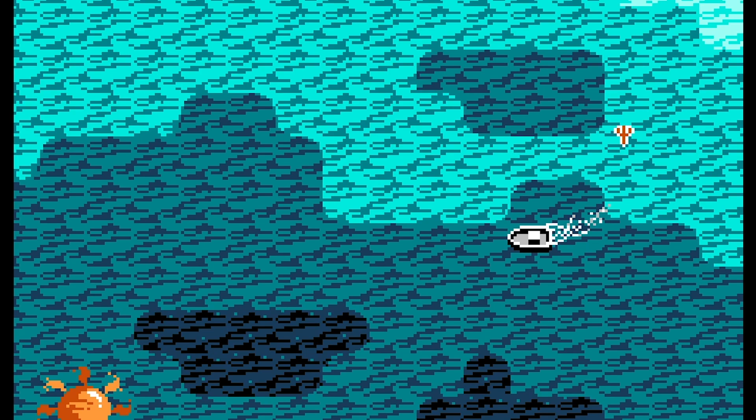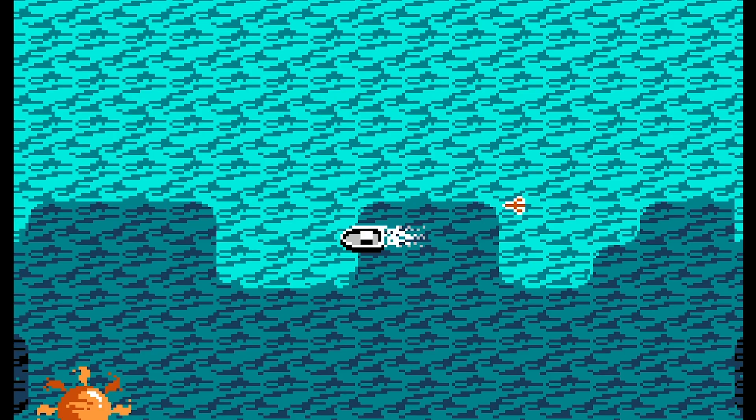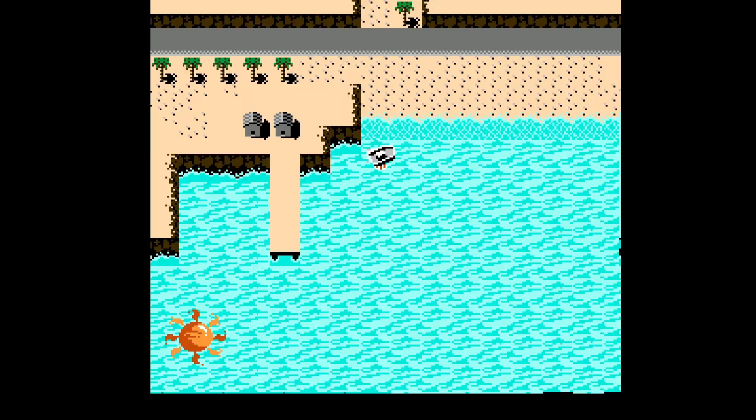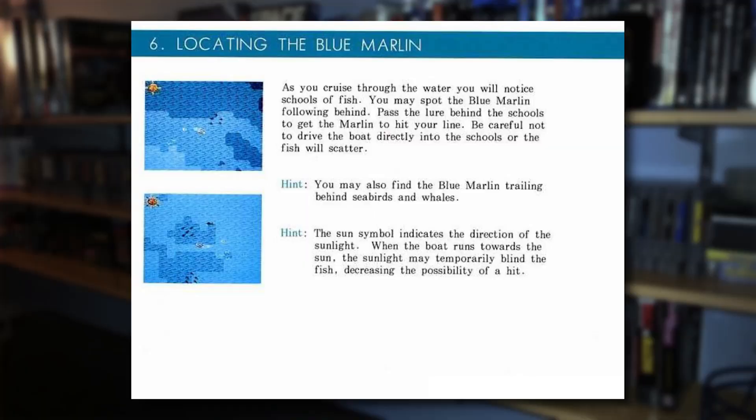At a glance, this looks a bit like the NES version of Jaws. There's not a ton of space to cruise around in, so it's not like you're out on the open sea — that's what reminds me of Jaws the most. It's just four or five screens, and the overworld graphics aren't much to write home about, but that's forgivable in a strategy game such as this.